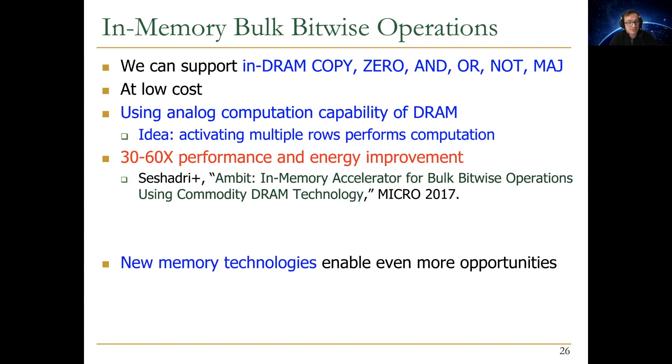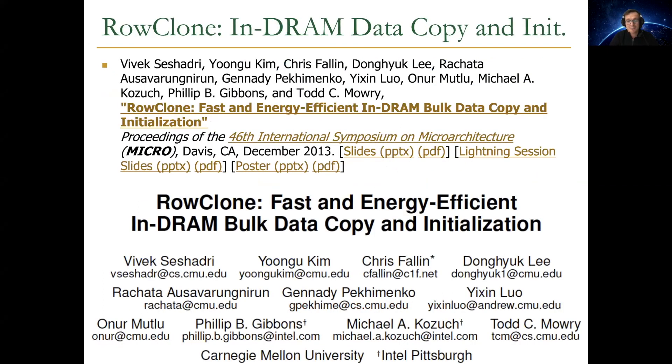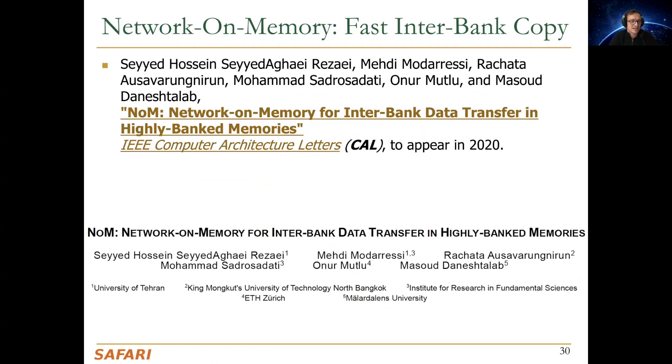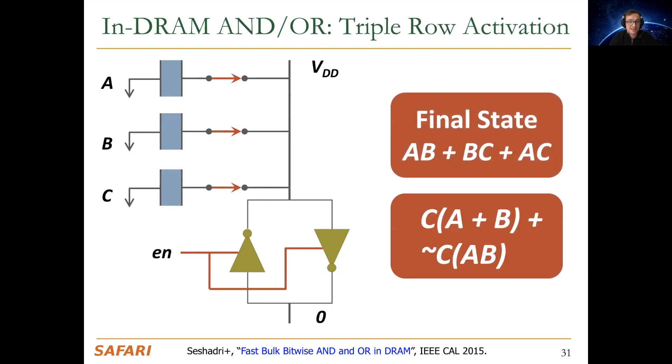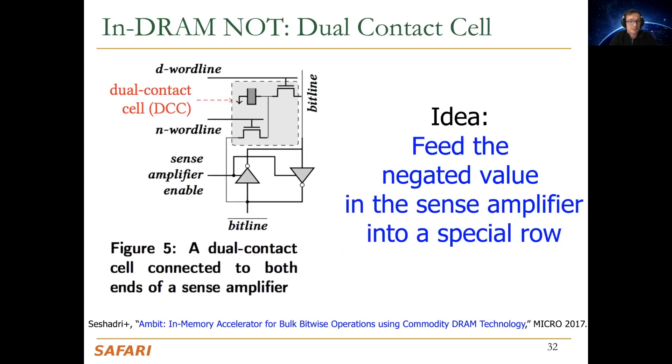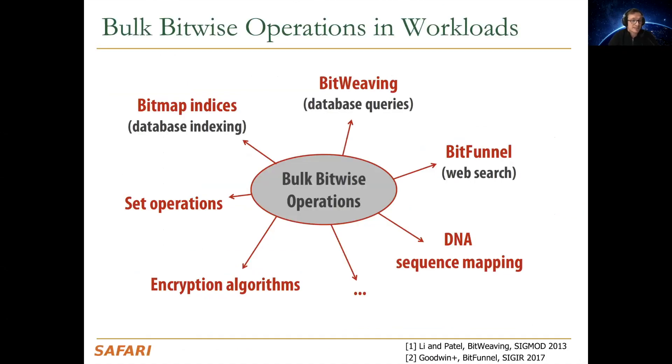New memory technologies can enable even more opportunities because fundamentally they don't need to move data as much — you can operate on data with minimal movement. If you concurrently activate three rows based on charge-sharing principles, you get a bitwise majority function, which can give you AND or OR functions by controlling variable C. To get a NOT or complement operation, you feed the negated value in the sense amplifier into a special row with some additional circuitry.